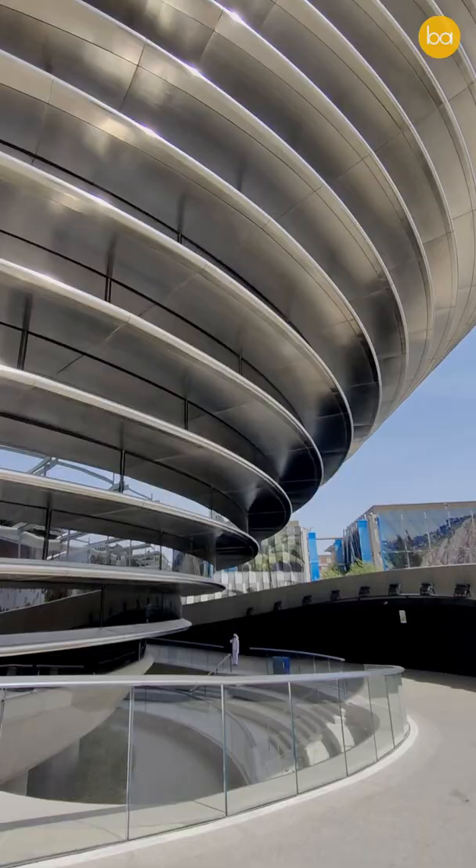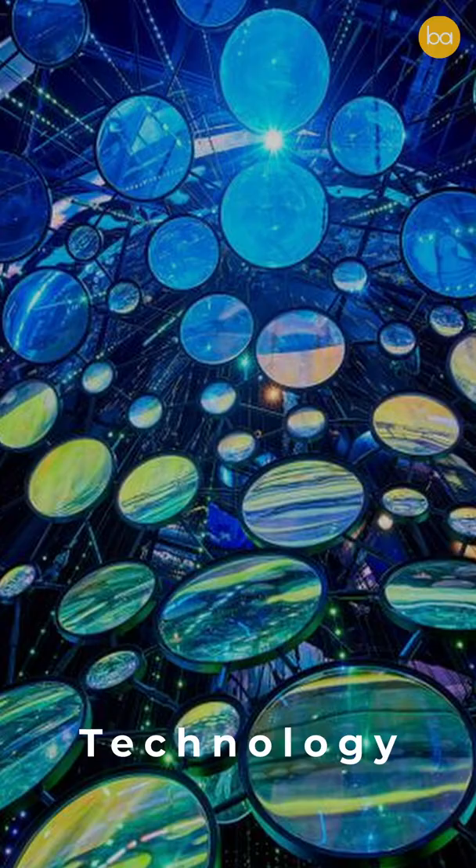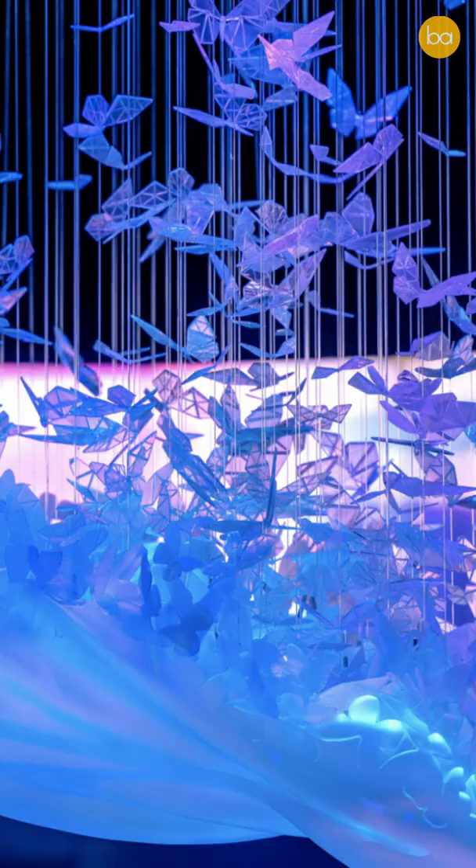The beautiful exhibit inside this building is focused on the future, on technology and how we can incorporate it within our lives to get to the next frontier. This pavilion was one of my favourites on the entire site.